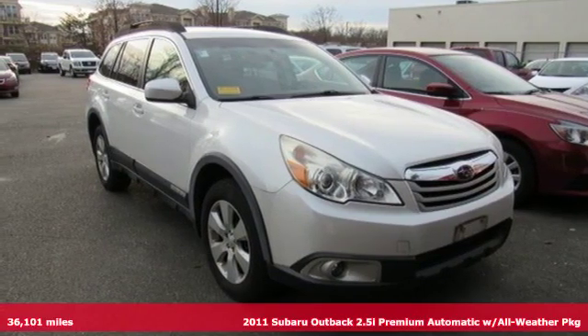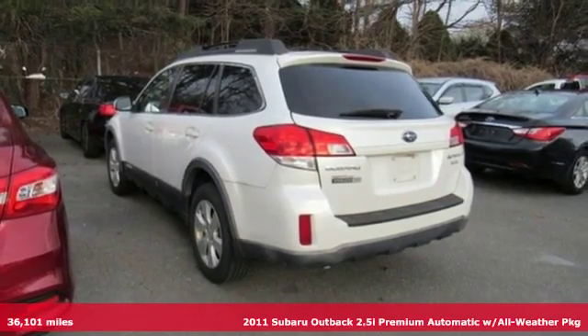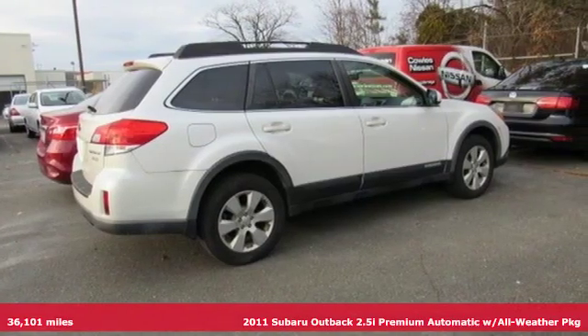It's a 2011 Subaru Outback. Live the life you love and love your Subaru and get ready for an impressive combination of features.